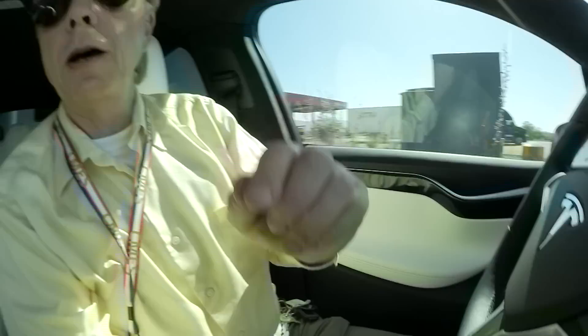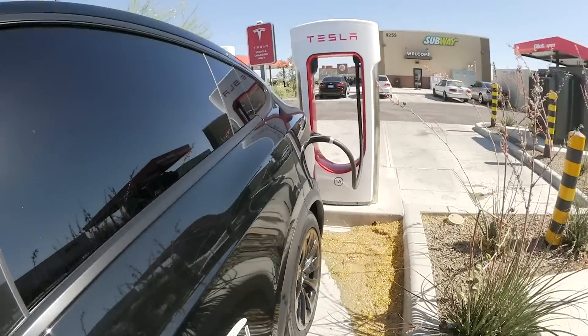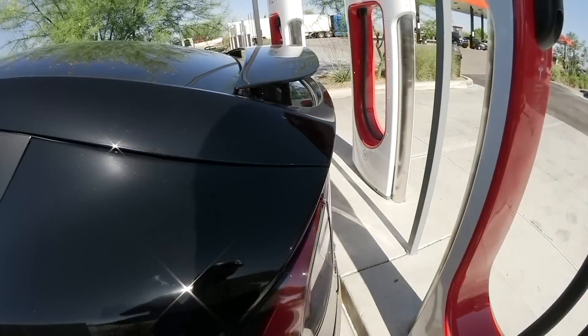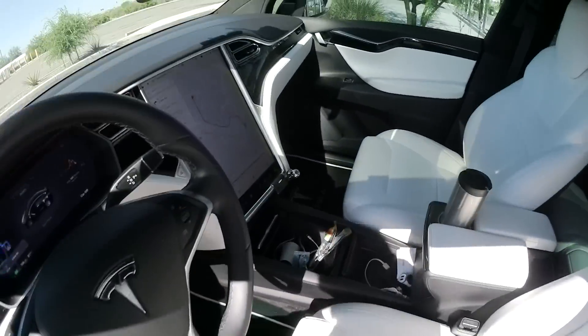Within that short time I have charged a lot, but after 50% the charge rate goes really down. Now I'm at 70 kilowatt and also the cooling system kicks in — you can hear that sound in the background. But that's enough; I'll charge tonight and that's OK. That cable was very hot — probably that's why.